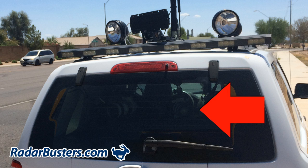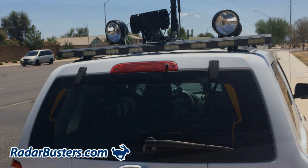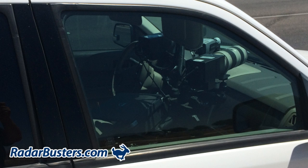Also here in the rear of the vehicle you will notice a pair of digital cameras that will take your photo if you are speeding as you are approaching the vehicle, and then in the front you will see two more cameras and a video camera.